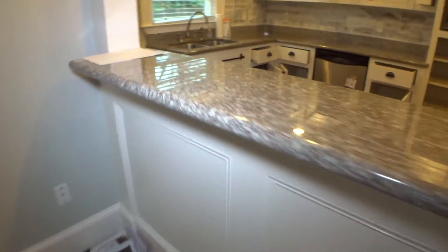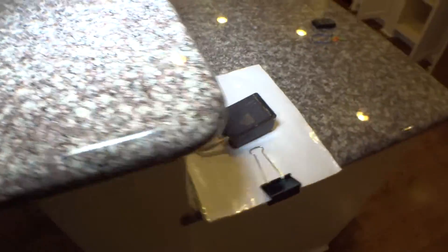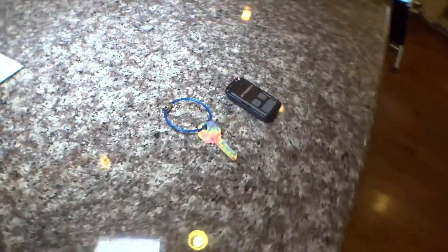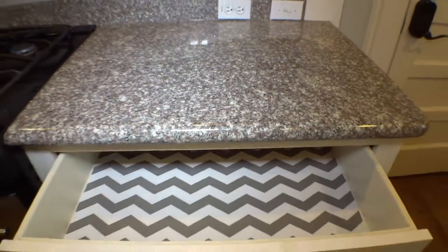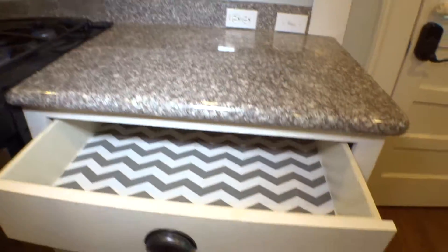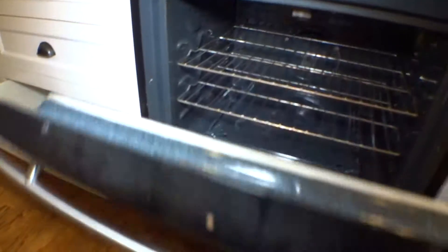Inside the kitchen, countertop in good condition — no scratches, no dents. Gas range, oil burners are working properly. Right-hand side countertop in good condition. Drawers are looking good. Oven clean in and out.